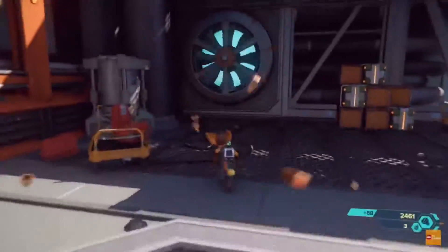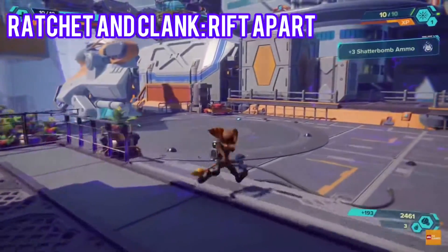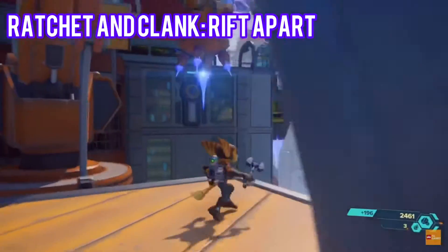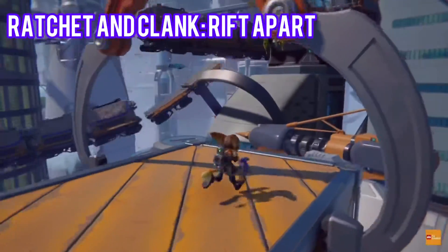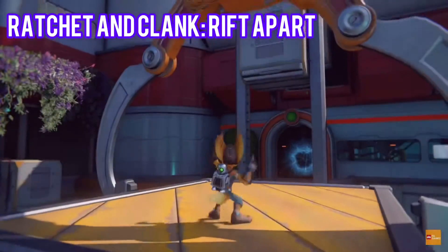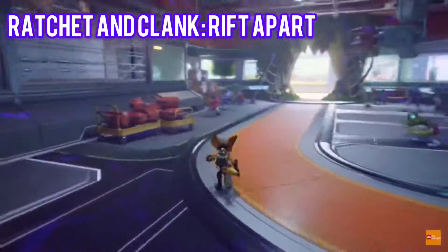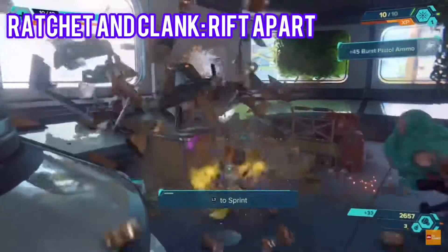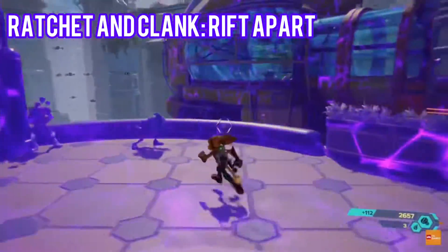Finally, number 1 on the list will be Ratchet & Clank: Rift Apart. Ratchet & Clank: Rift Apart is at the top of my best PS5 games list for two reasons. Not only is it the best Ratchet & Clank adventure yet, with our heroic duo taking us on an utterly memorable journey with some new friends, but it is also a powerful demonstration of what the PS5 can do. Dr. Nefarious has been at it again, stealing the dimensionator and ripping holes between dimensions.